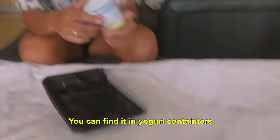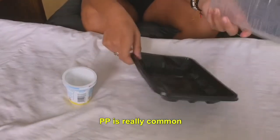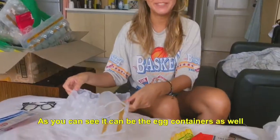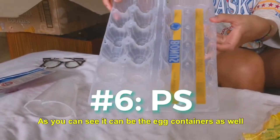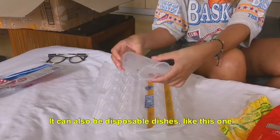PP — polypropylene — you can find it in yogurt containers or in different food containers. PP is really common and we can really easily recycle it. As you can see, it can be the container for eggs; it can also be disposable dishes like this one.